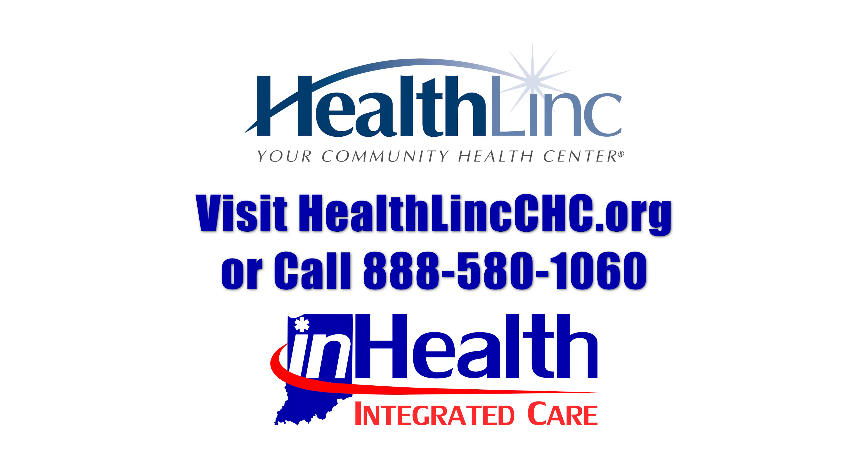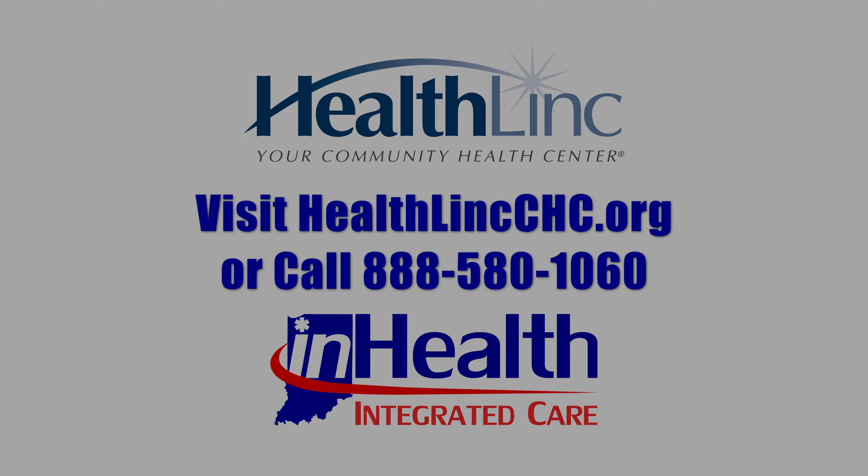Check your eligibility for your in-home appointment with your HealthLink provider. Visit HealthLinkCHC.org to find out more, or call 888-580-1060 to schedule your first appointment.